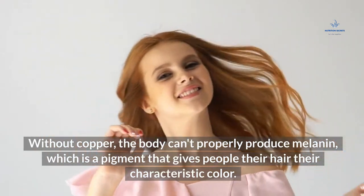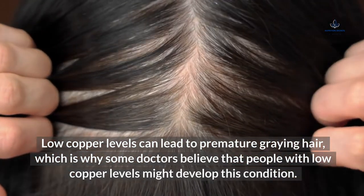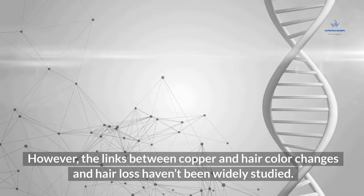Copper deficiency in hair: Without copper, the body can't properly produce melanin, which is the pigment that gives hair its characteristic color. Low copper levels can lead to premature graying, which is why some doctors believe that people with low copper levels might develop this condition. However, the links between copper and hair color changes and hair loss haven't been widely studied.